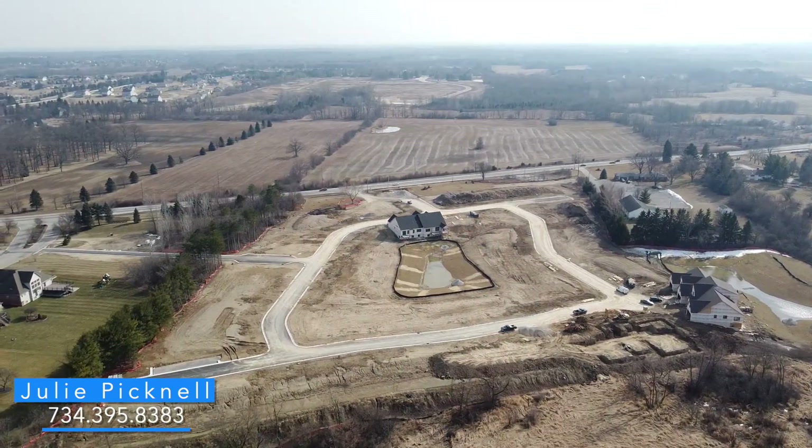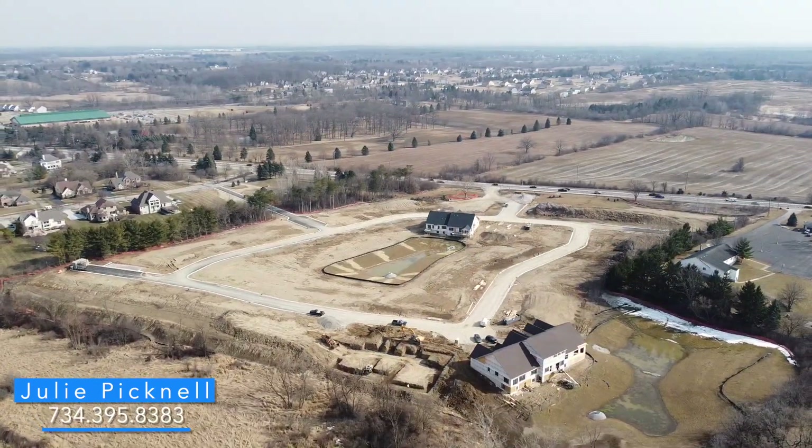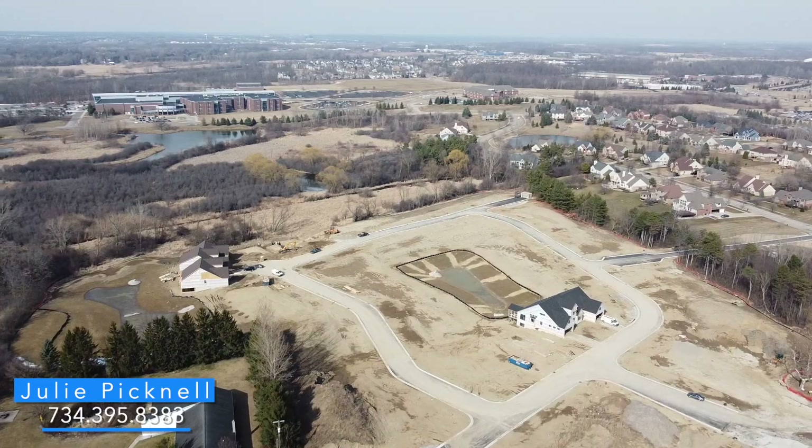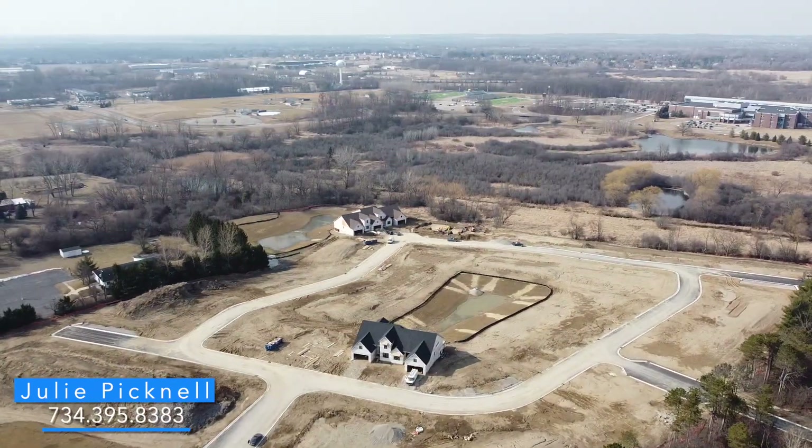The community offers a gazebo, sidewalks, guest parking, and a community garden and dog run. It is amazing.